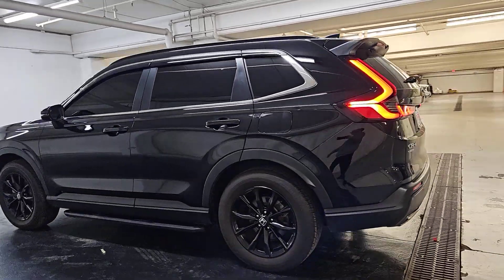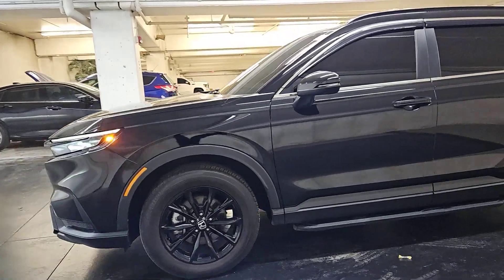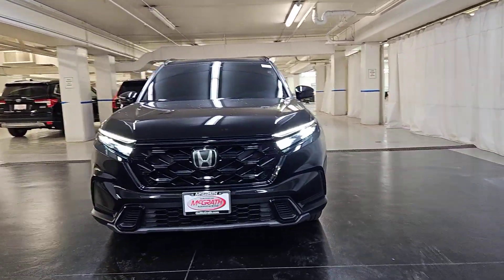You'll love its distinctive, minimalist layout, spacious cabin equipped with an impressive suite of desirable infotainment tech, and its generous array of standard driver-assist safety features. These are just some of the great options this vehicle comes with.